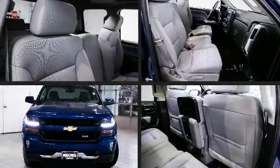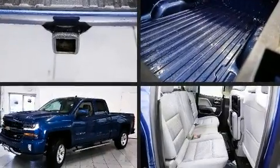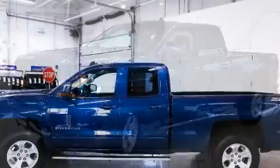You can expect a lot from the 2016 Chevrolet Silverado 1500. With fewer than 50,000 miles on the odometer, you'll be sure to appreciate this model's condition and value.